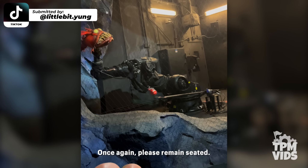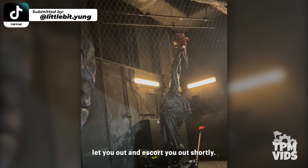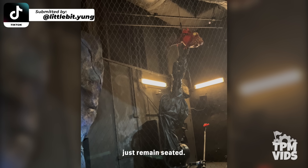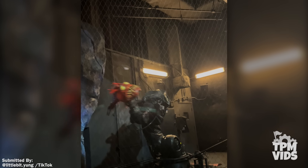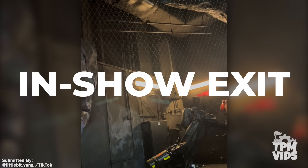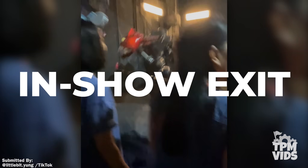Please remain seated. A cast member will come and let you out and escort you out shortly. Please just remain seated. Now with the work lights on, this usually means an in-show exit will take place. An in-show exit is Disney's term for when a ride needs to be evacuated. It sounds a bit more magical.